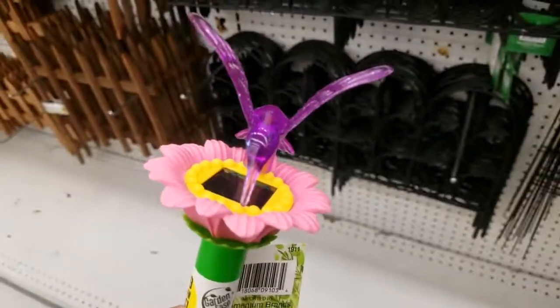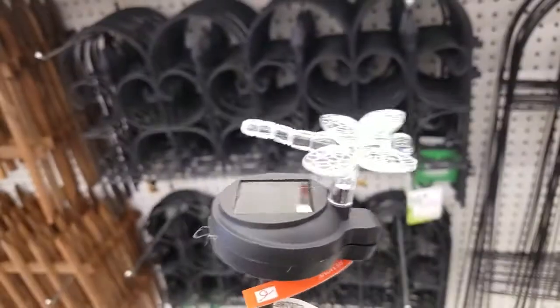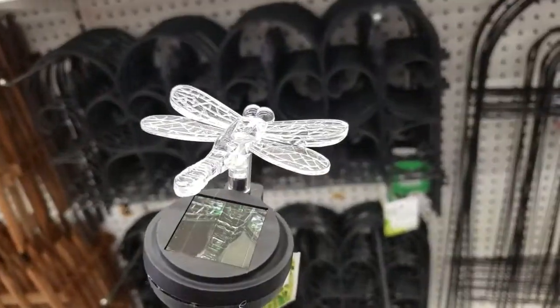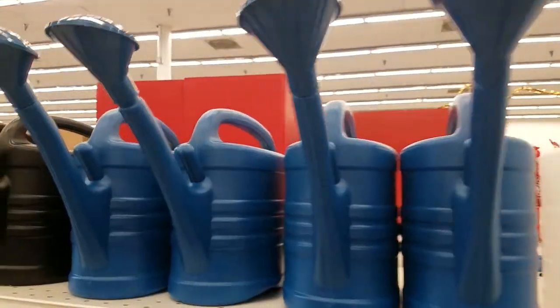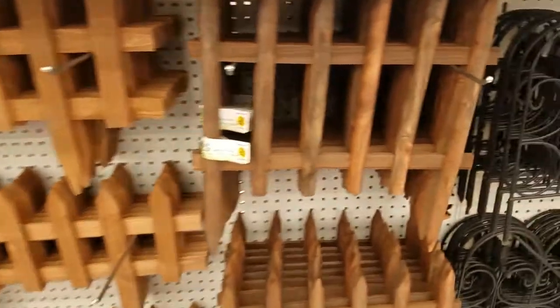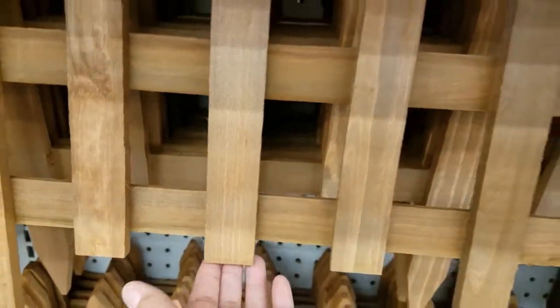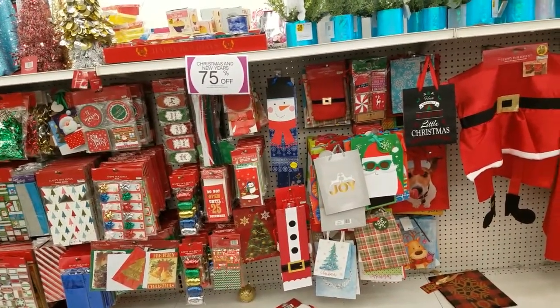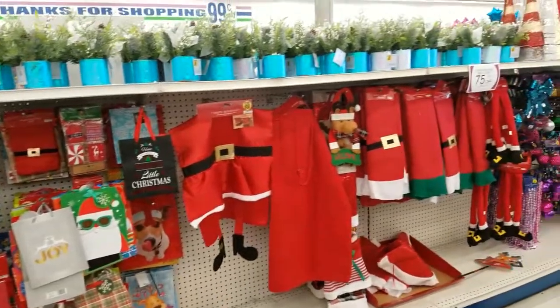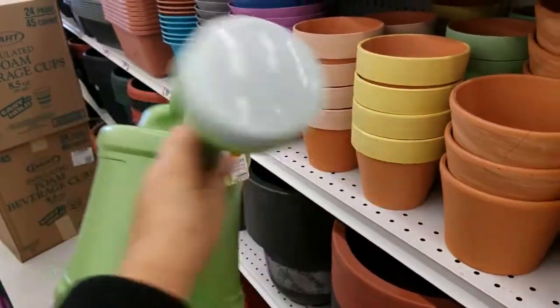These are $1.49 — look at how cute that is! Beautiful — it's plastic but so pretty. Got this one for $1.49 — how cute! The bigger one is $2.49 — look how pretty. They've got it in blue and they have it in black. Look at all these here — oh this is pretty, it's wood. $1.99 — very nice. And then they've got this one, also $1.99 — really nice quality.